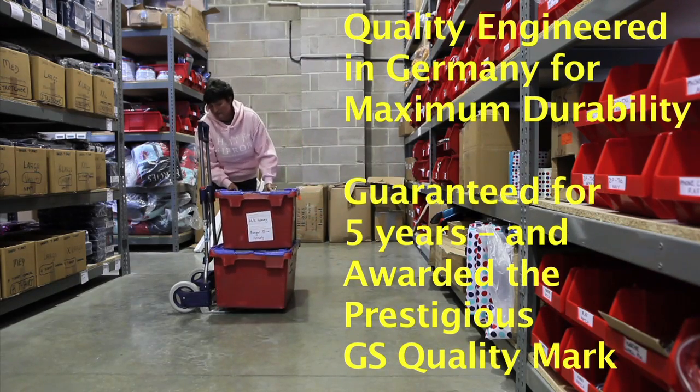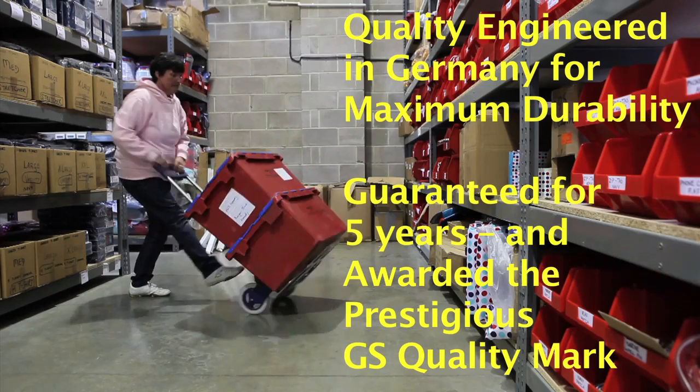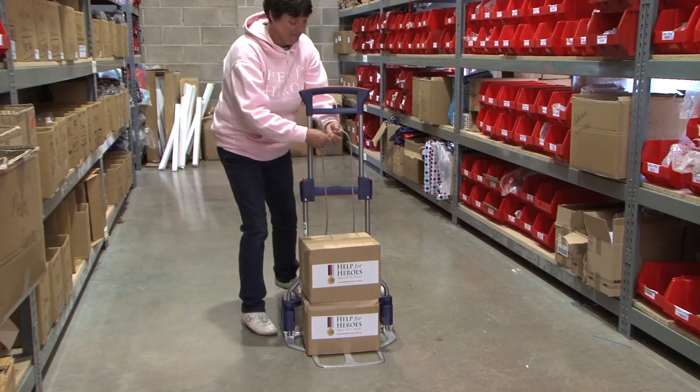The range is engineered in Germany, carries the prestigious GS quality mark and comes with a five year guarantee. This Ruxacart is being used by Help for Heroes in their new distribution centre.